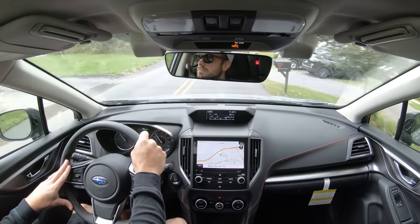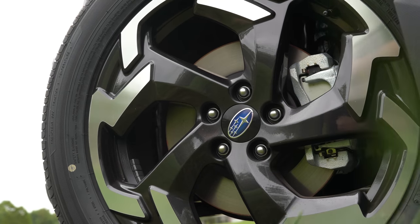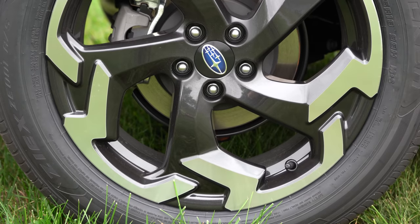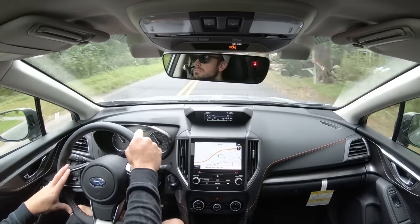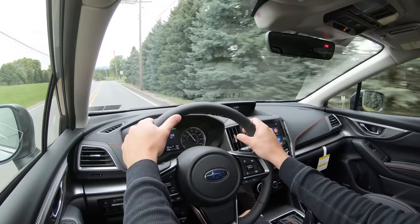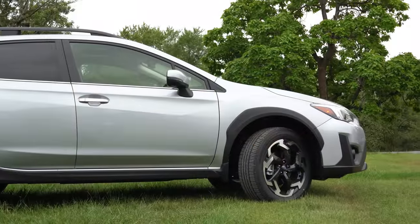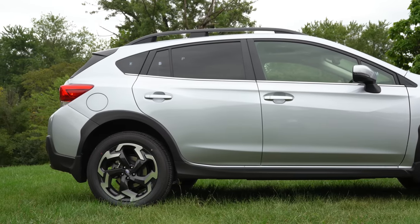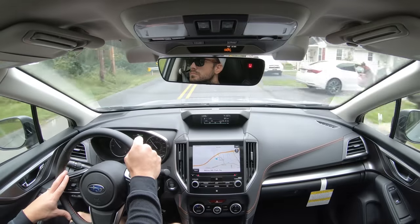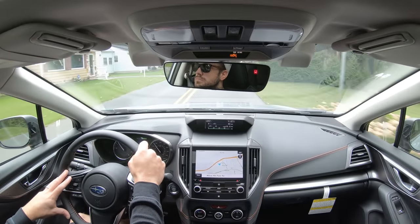Braking is equally important. Up front you'll find 11.6-inch ventilated front discs; in the back, 10.8-inch solid rear discs. The 60-to-zero stopping distance comes in at 120 feet, which is very respectable — a lot of smaller SUVs come in at upper 120s or even 130. Braking feel has been perfectly fine today. Suspension-wise, up front is a strut-type with a stabilizer bar; rear is double wishbone with a stabilizer bar. Ride quality is perfectly fine, even on rough PA roads.